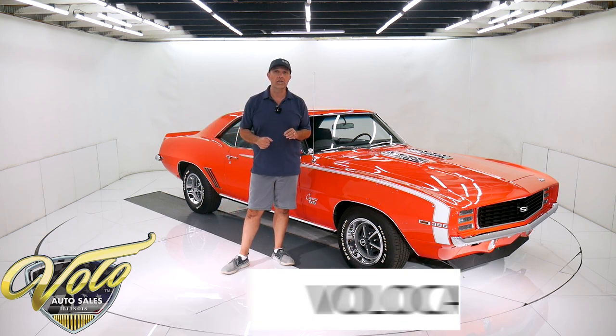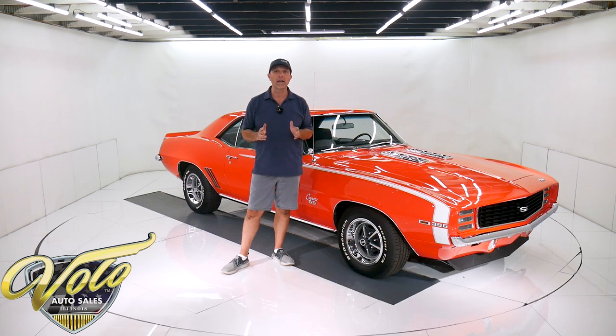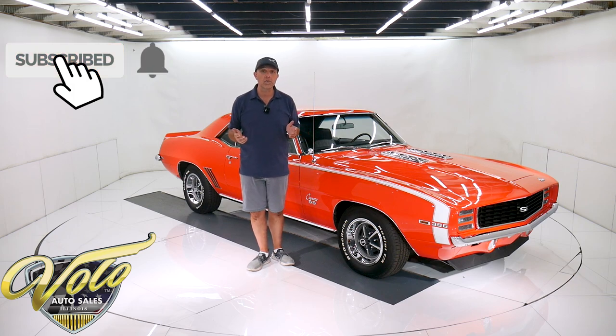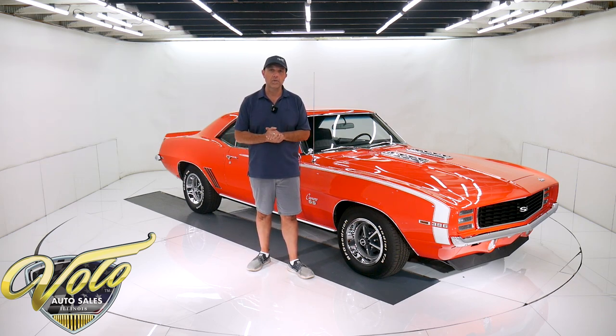Go to volocars.com — that's where you can read all the specs, study all the pictures. That's where you find the prices on all of our collector cars we have for sale, which is about 200 right now. If you enjoy watching the video, subscribe to our YouTube channel, click on the bell icon — you'll be notified as the new ones are posted.